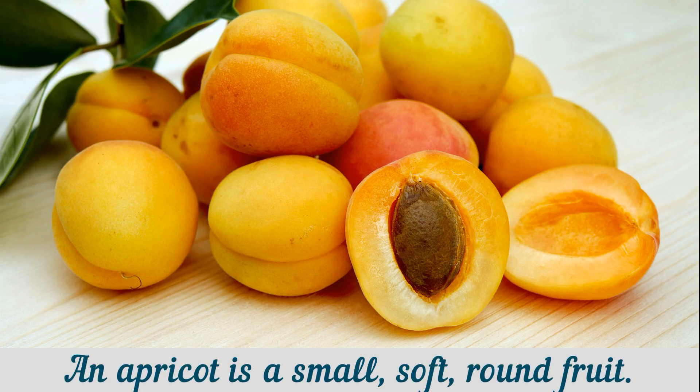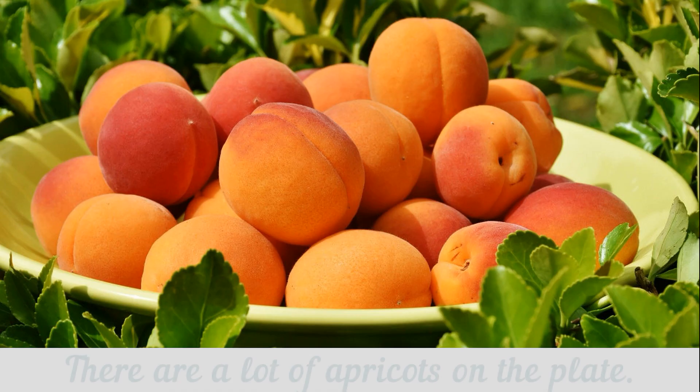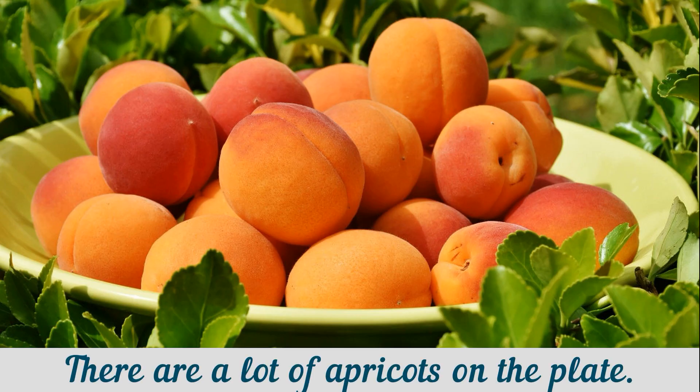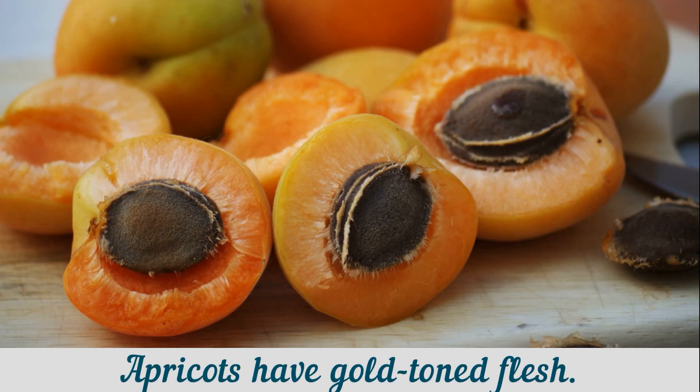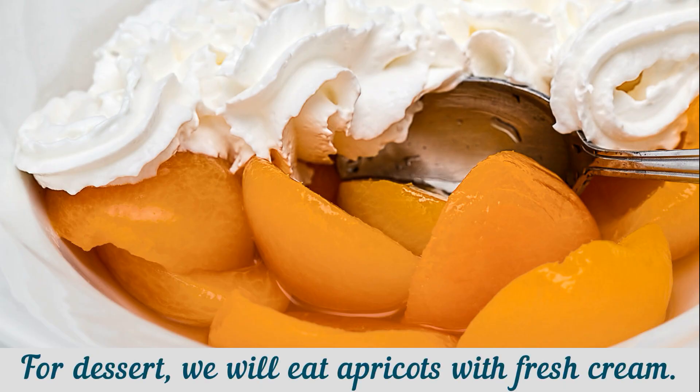An apricot is a small, soft, round fruit. It has yellowish orange flesh and a stone inside. There are a lot of apricots on the plate. Apricots have gold-toned flesh. For dessert, we will eat apricots with fresh cream.